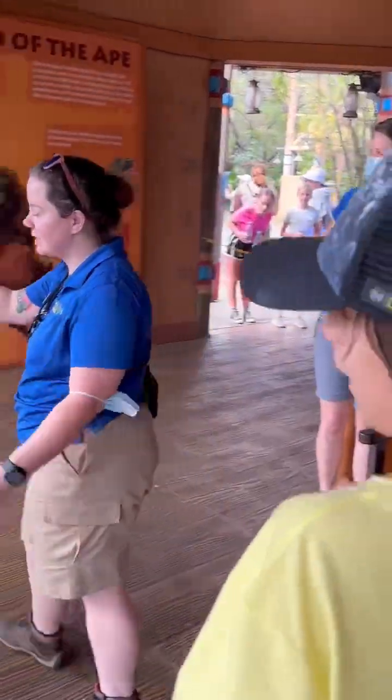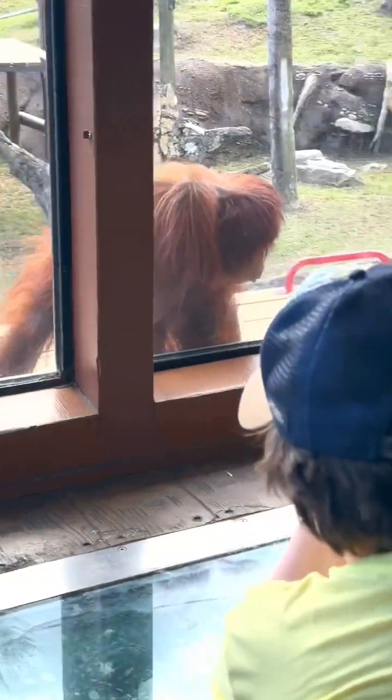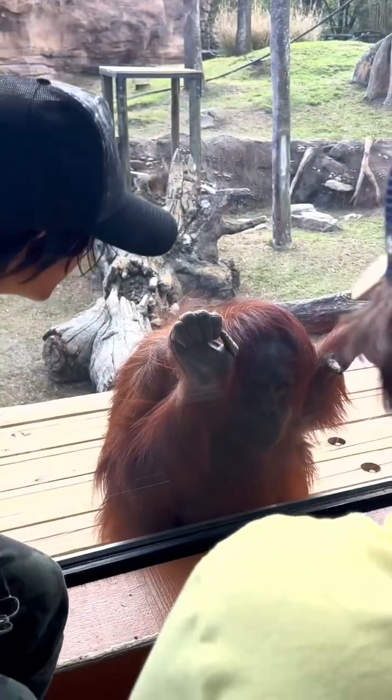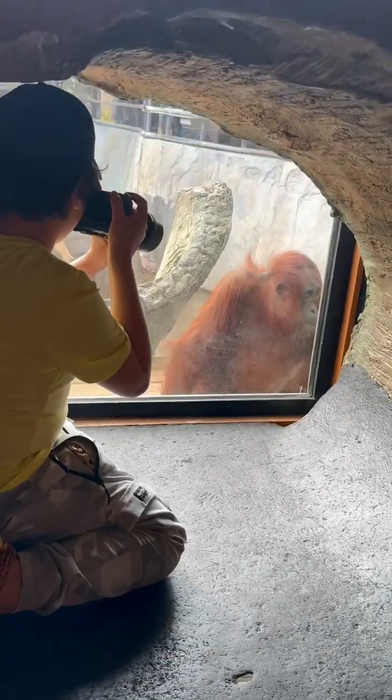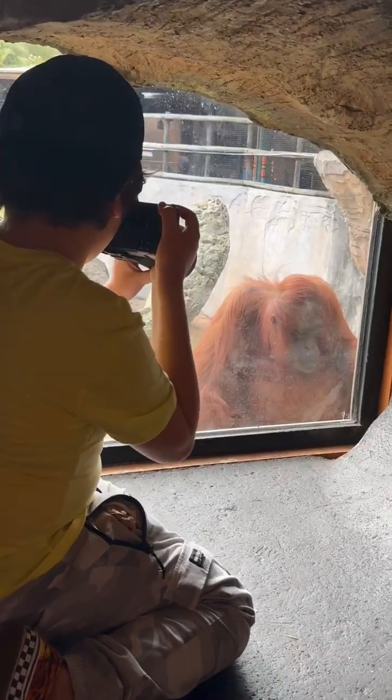To introduce the orangutans, right now we have three male and free social groups. So anytime you come to Busch Gardens right now, you'll see them in pairs too. So this is Indra. Behind us, we have Luna Maju, and then we have Joy Willy. Indra is usually a fan favorite — she has one of the cutest faces. That's how you might pick her apart.